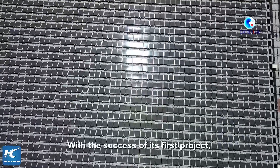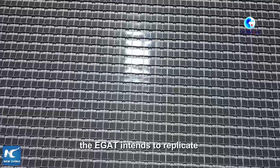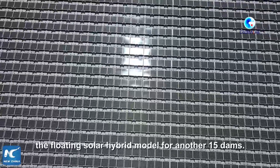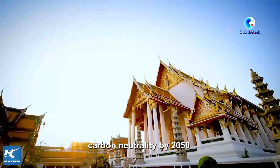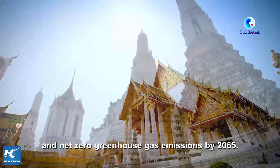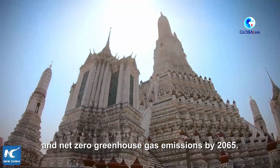With the success of its first project, EGAT intends to replicate the floating solar hybrid model for another 15 dams. The kingdom plans to achieve carbon neutrality by 2050 and net zero greenhouse gas emissions by 2065.